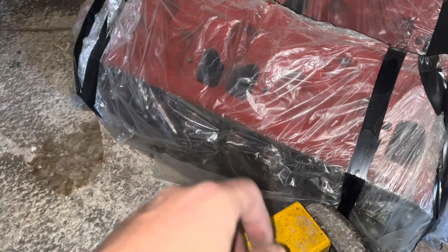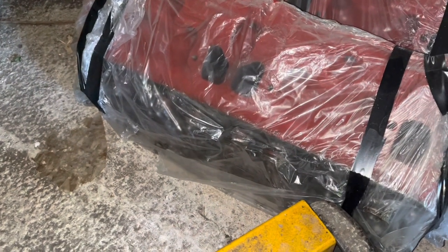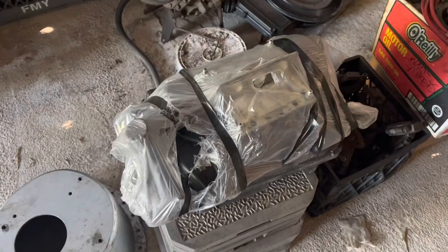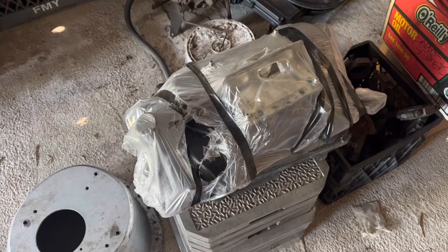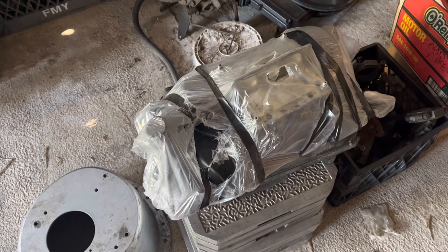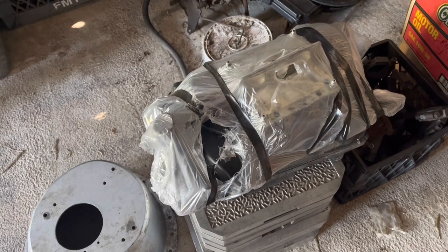For the first time ever in my life, matching valve springs to the cam — this is just gonna be too good. The Performer intake was street magic on the original 360 in this car eight years ago. That one had Edelbrock heads and a slightly smaller cam, actually, and it did cool stuff.